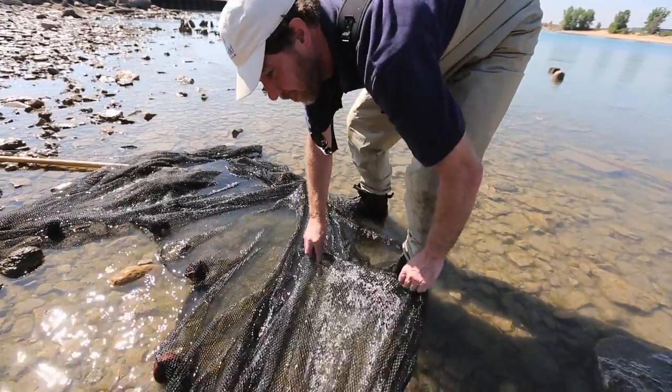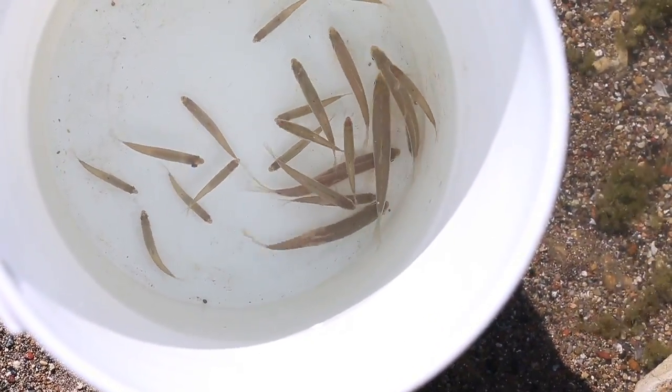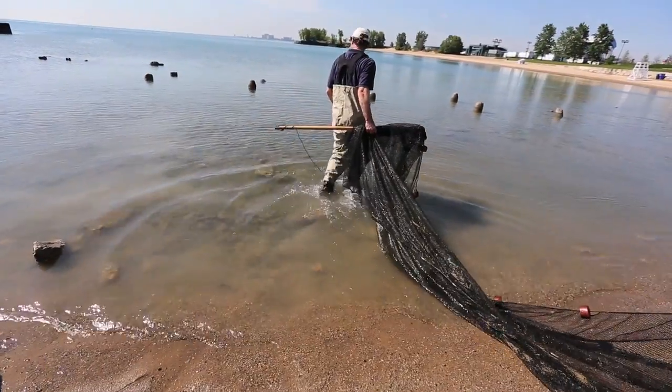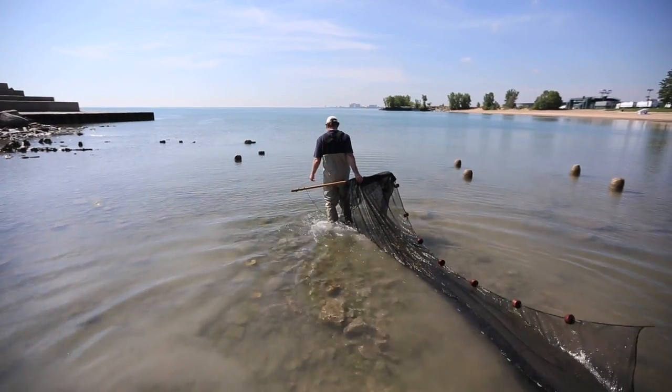So far they're all sand shiners, which are one of the more common species along the lake. Even though we caught a lot of sand shiners — which are small minnows, and there are hundreds of thousands of them out here — those are what all the bass, pike, and walleye are eating. So they're an important food fish and an important part of the ecosystem.